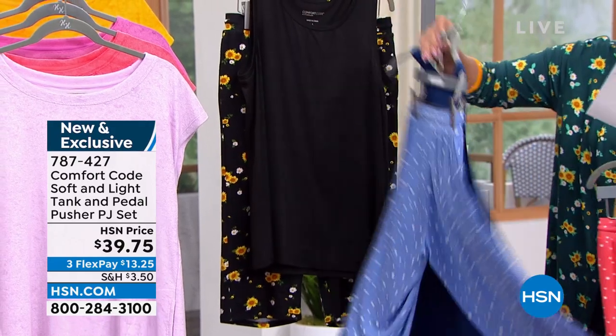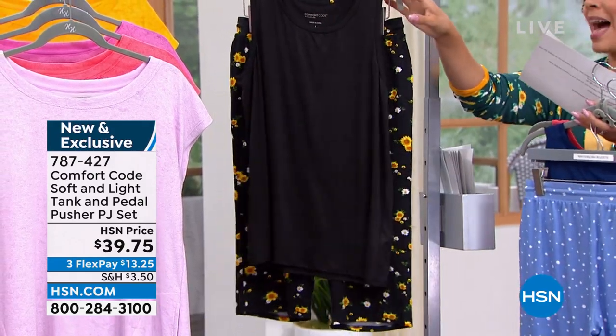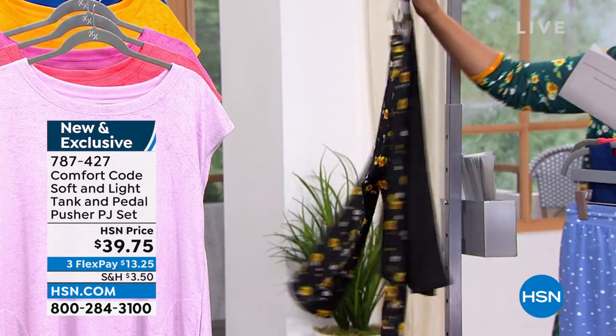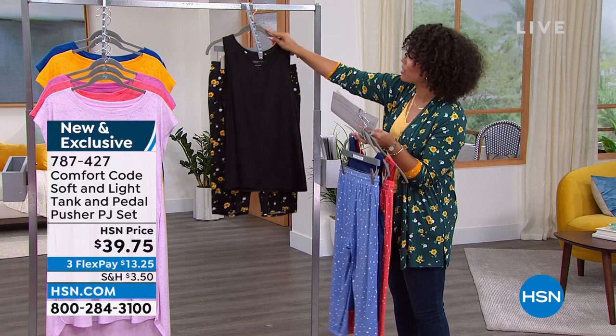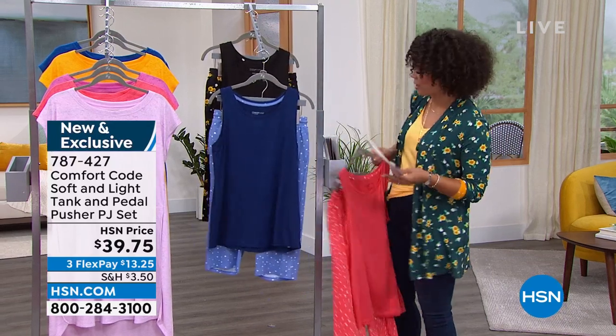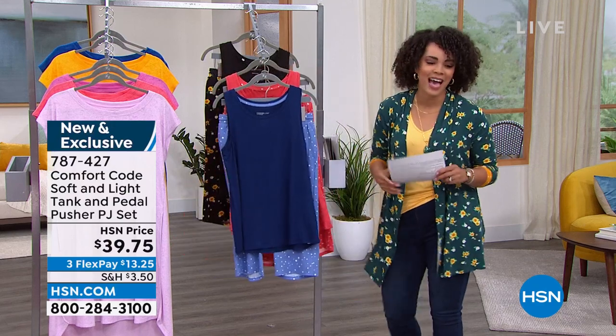There are pockets too! And then finally we have it in the black sunflowers available for you as well. Extra small to 3X is your sizing on this. Stretched jersey knit fabrication, so it's buttery soft. We're going to welcome in our guest, the brand ambassador for Comfort Code, Amy West.